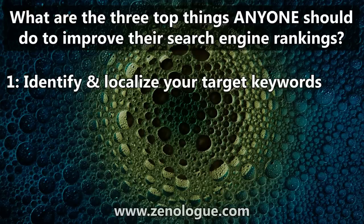The first thing every photographer should do to improve their search engine rankings is, of course, to identify the keyword phrases they want to actually rank for. You can do this using the Google Keyword Research Tool, for example, and making sure that you localise the keywords by including the name of the city or area that you serve.